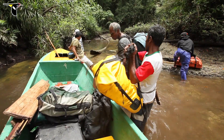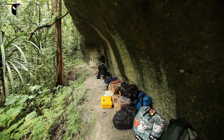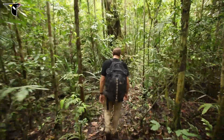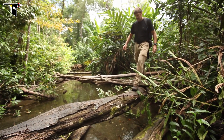We went to the Aru Islands in Indonesia to photograph the greater bird of paradise. It took several hours by boat up a channel and then hiking through the forest to get to the location. The whole time I was thinking: what is this location going to be like? Is it going to be possible to get good pictures? Are we going to have a good view?